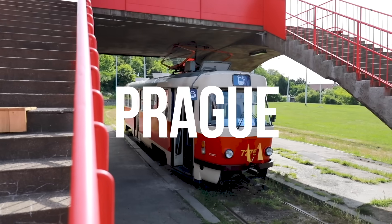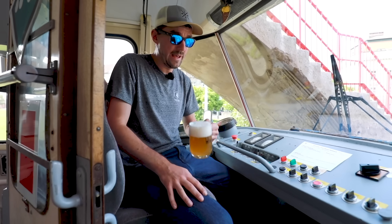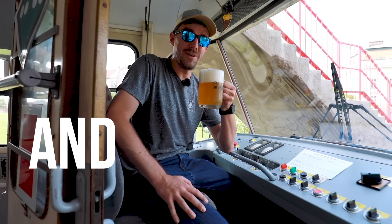Yes, there is a place in Prague where you can sit right here and have a beer, and we love it.